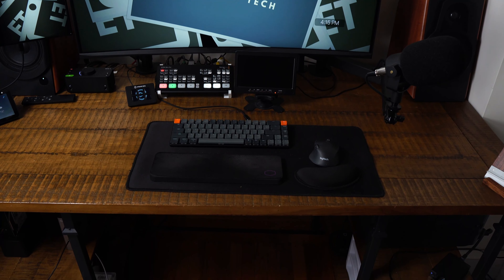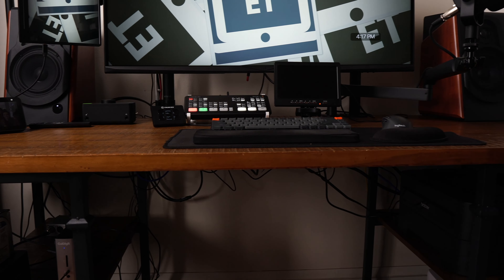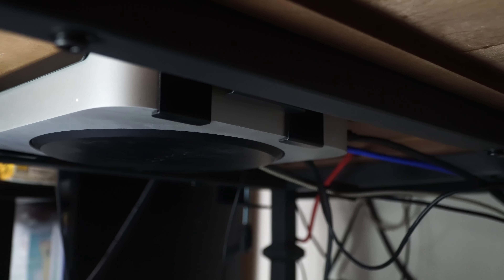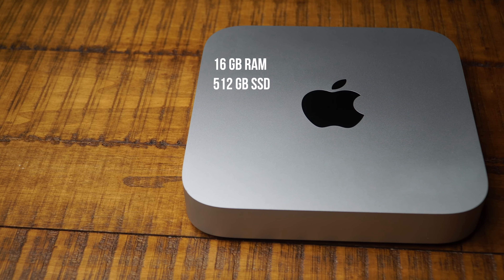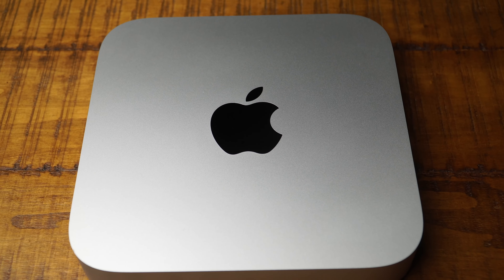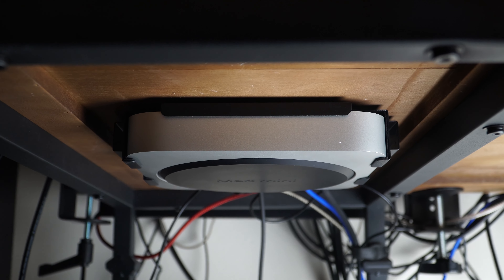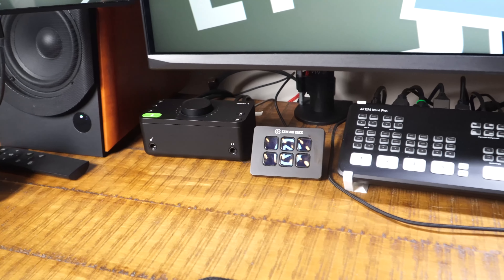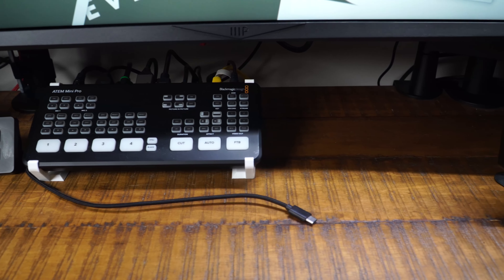Let's talk about the things that are not on the desktop and kind of hidden from view. First, the thing that's powering my setup — the computer itself. This is the M1 Mac Mini with 16 gigabytes of RAM and 512 gigabytes of storage. I still say this is one of, if not the best valued computer that you can get. I have it mounted on a mount attached to my desk. You can attach it to the desk like I have it here, or attach it to a monitor that has a VESA mount. It doesn't take any space on my desktop or on the shelves here.